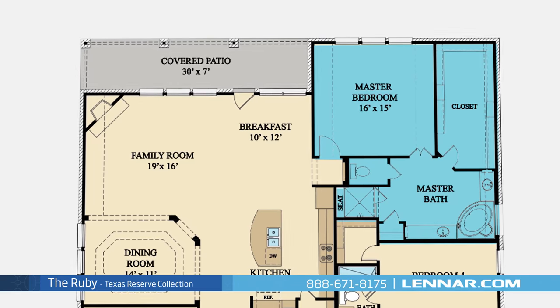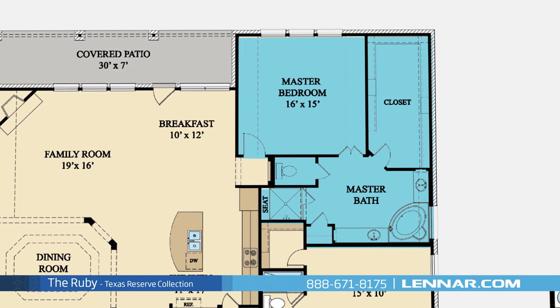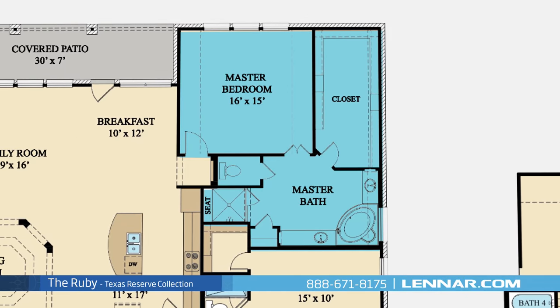The master suite of the Ruby includes a private bathroom retreat with separate shower and garden tub, dual vanities, and a grand walk-in closet.